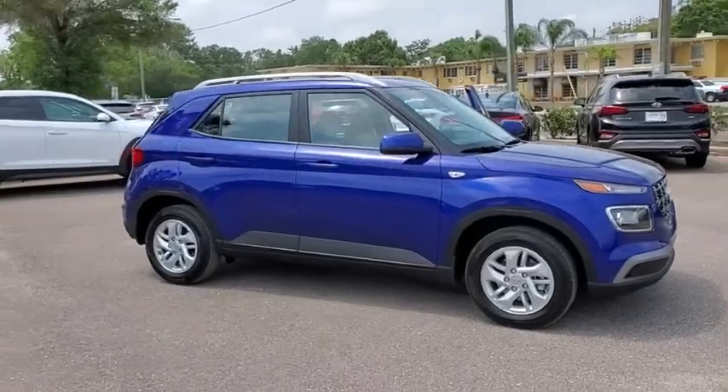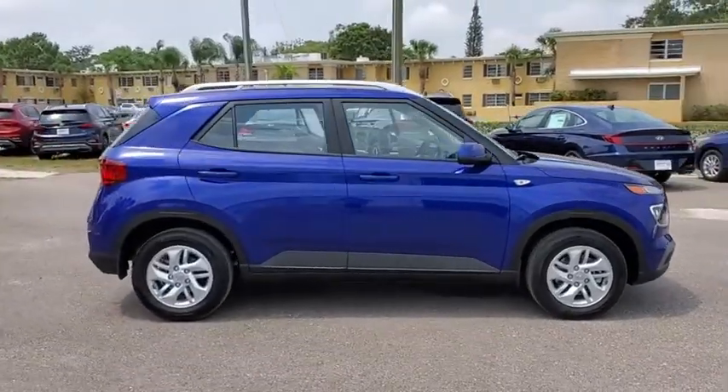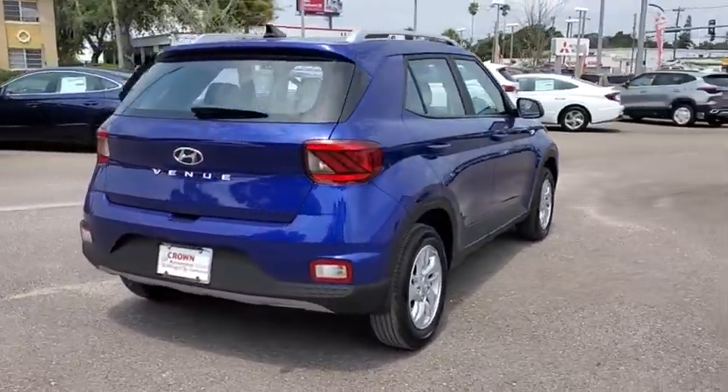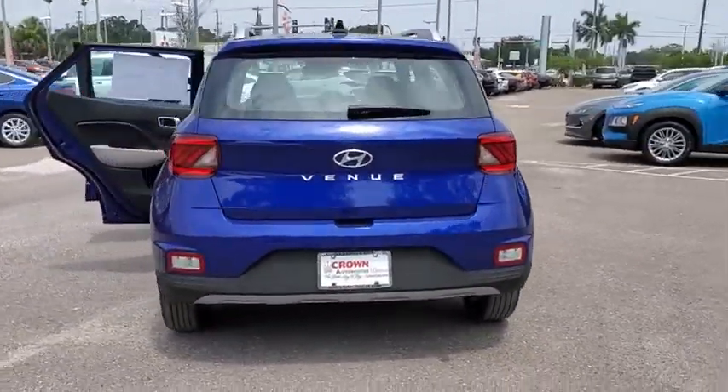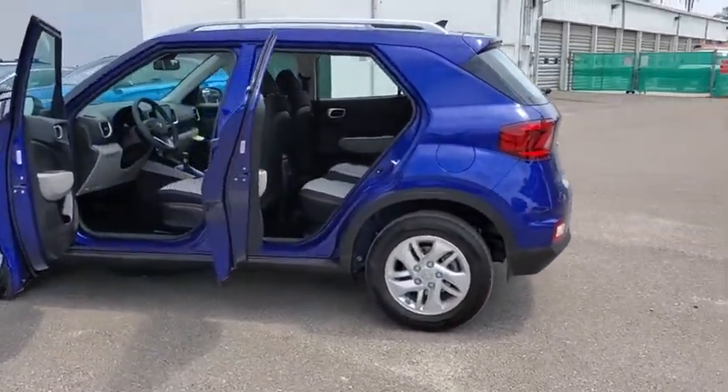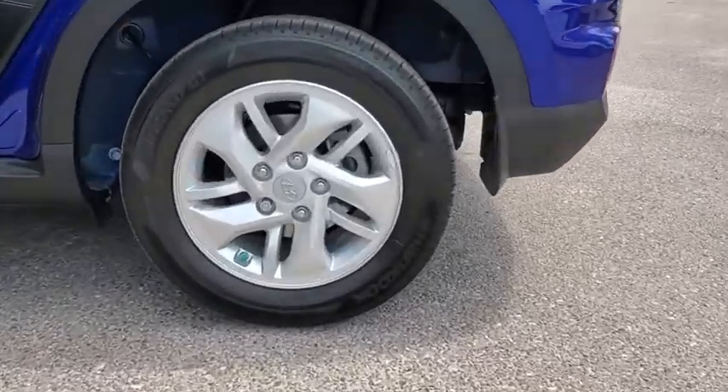You are going to love the 2020 Hyundai Venue. The Hyundai Venue is extremely practical and provides good cargo capacity for its compact size. Available technology features provide even more reason to give this vehicle a chance. Here are some of this vehicle's great options.